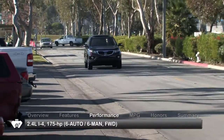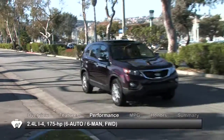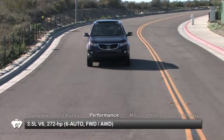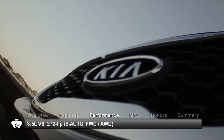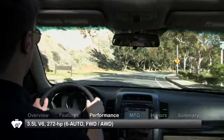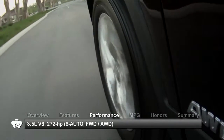The base engine for the Sorento is a 2.4L inline-4, or an upgraded direct-injected version. Standard on the SX and available with the LX and EX is a 3.5L V6. The base model is only offered with a 6-speed manual transmission and front-wheel drive, while the LX, EX, and SX models are available with a 6-speed automatic, sending power to either front-wheel or full-time all-wheel drive.